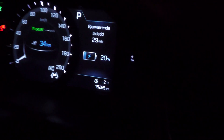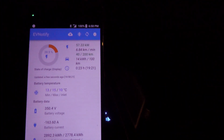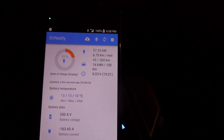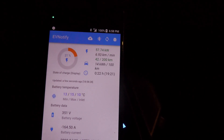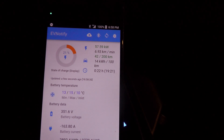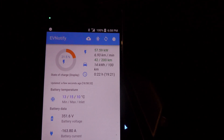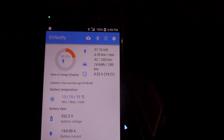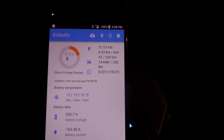EV Notify says I'm charging at 57 kilowatts right now, which is about what you usually get in this car at this state of charge. I'm now charging at the supercharger — that's quite cool. Let's go outside and have a look.